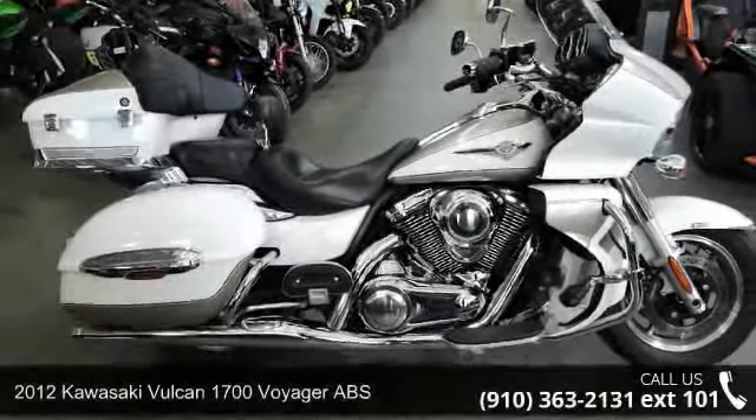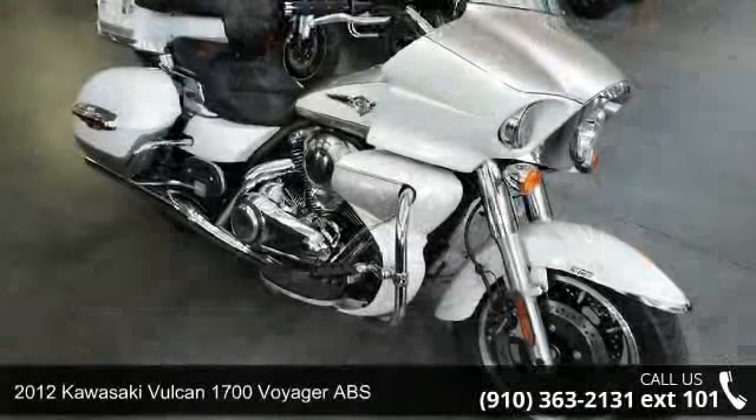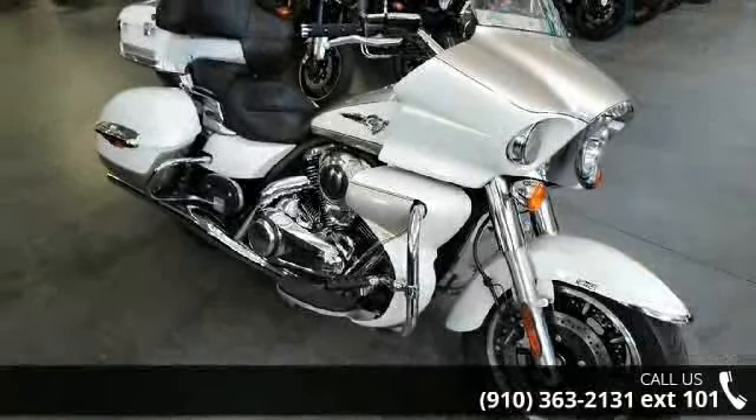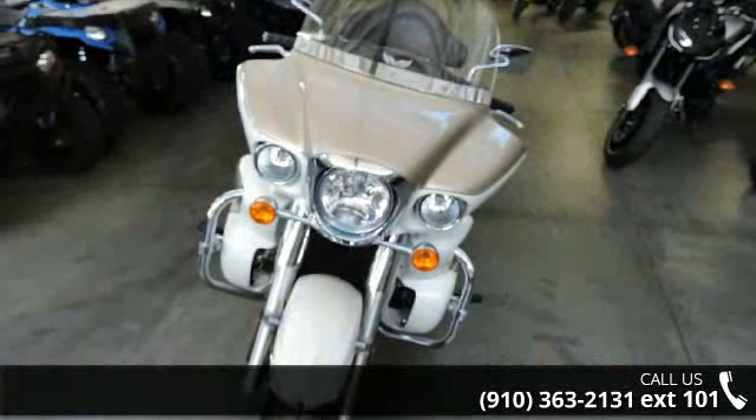Check out this 2012 Kawasaki Vulcan 1700 Voyager ABS. If you are looking for a great motorcycle, this one could be yours today. This is a great deal on a pre-owned motorcycle.